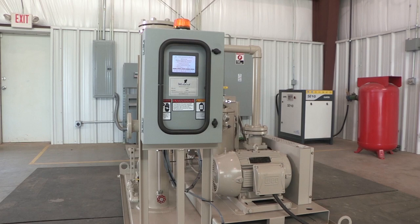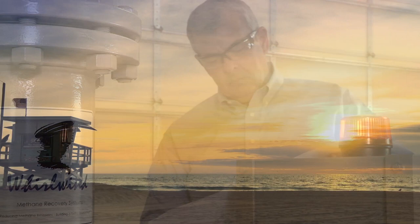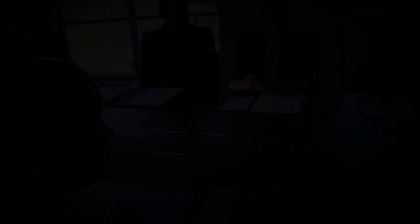As federal and state regulations increase, Whirlwind Methane Recovery Systems will continue to play a vital role in the oil and gas industry. These systems help oil and gas companies to reduce methane emissions, protect the environment, profit, and maximize product returns.